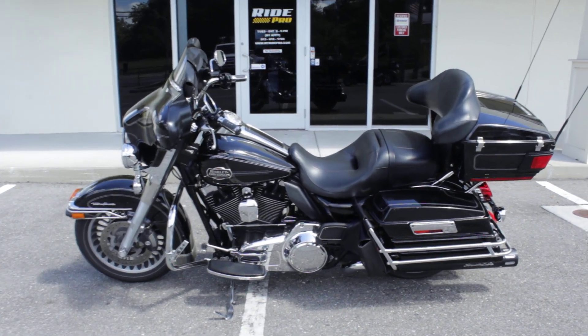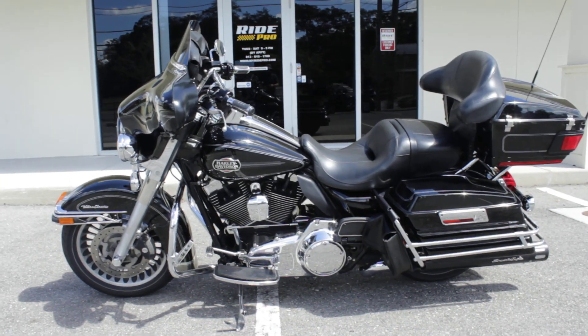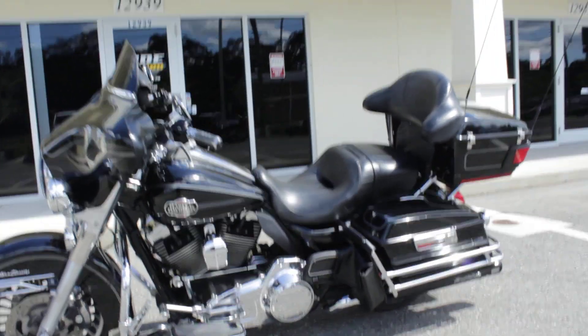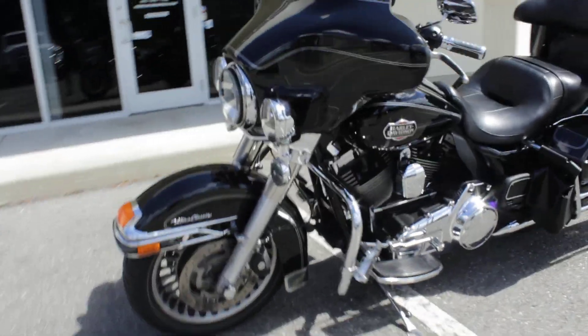Hey guys, RidePro back again with another one for sale. Here's a 2011 Harley-Davidson Electra Classic. The bike is very, very nice.